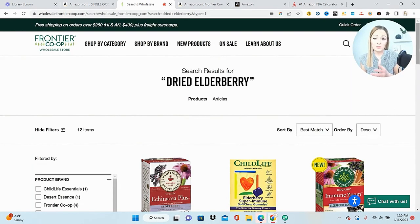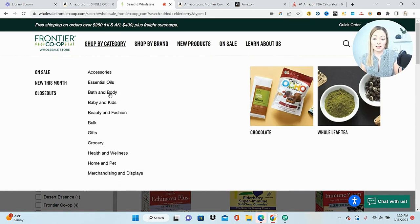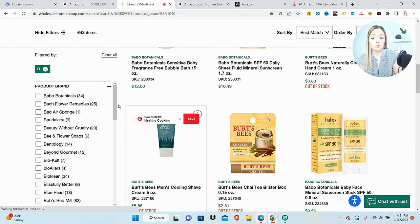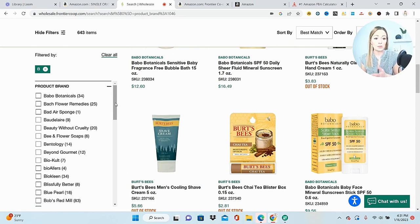That first product would definitely work to get you ungated in grocery and gourmet food. You can come back here to shop by category and do the same in other categories — maybe health and beauty, vitamins, supplements. They do carry a lot of Burt's Bees, which is great because even if you get ungated in beauty, the brand Burt's Bees would still be gated for you. So you could use one of these products to ungate the category of beauty and also ungate the specific brand at the same time.